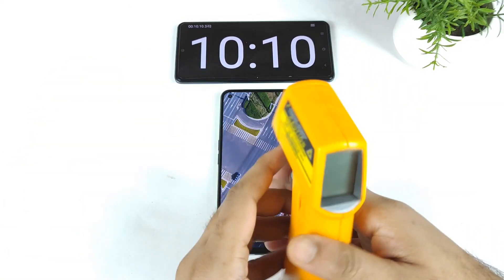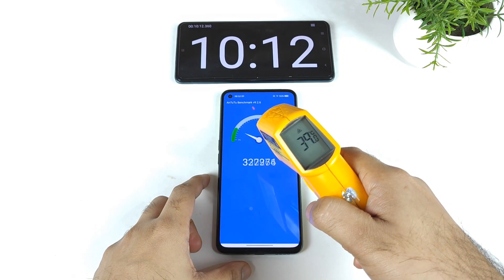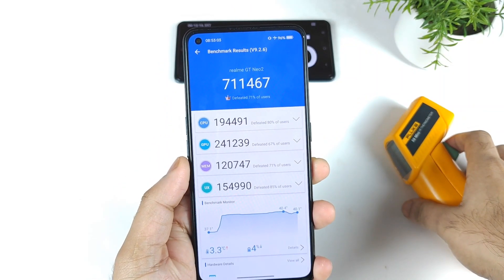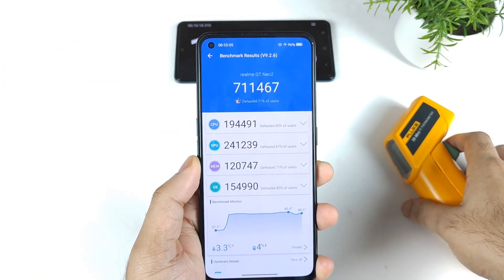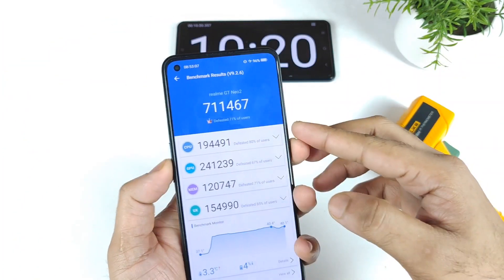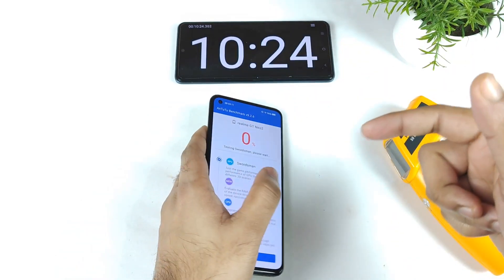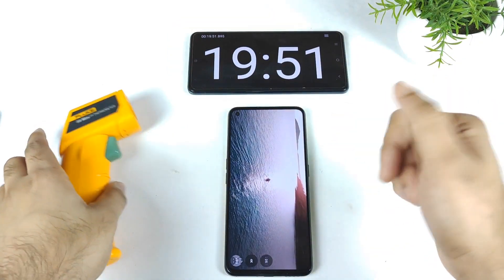This is the first AnTuTu benchmark test result. The score increased during the process — you can clearly see the temperature is 39 degrees Celsius and the score is 7,11,000. I'll take a screenshot and then start the second test.